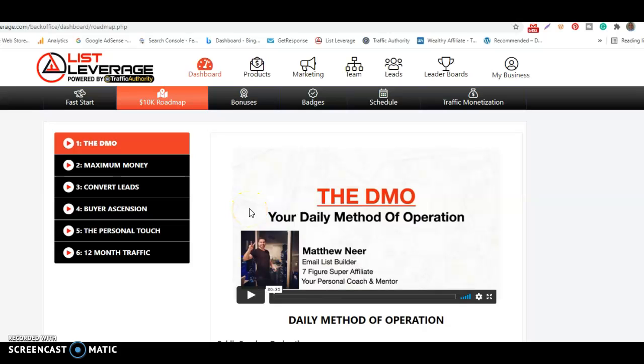In this List Leverage video, I'm going to show you where you can find your 10K roadmap. Most people who work online don't have any direction — they don't have any roadmap or plan of where to go.